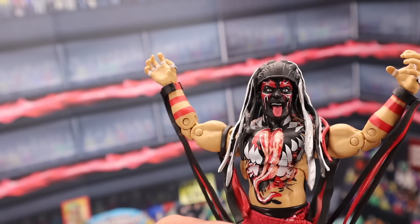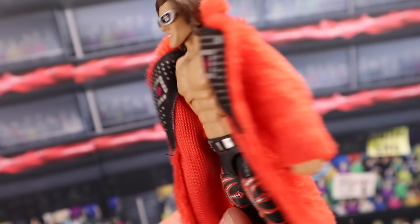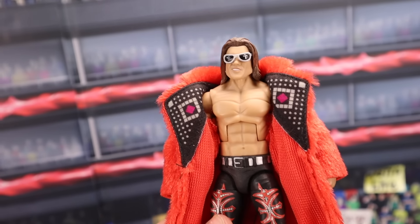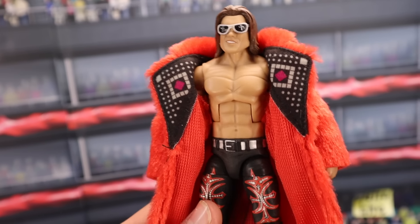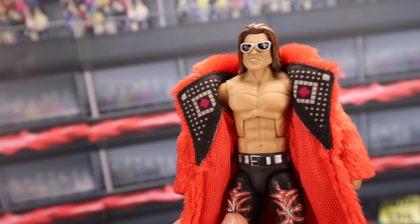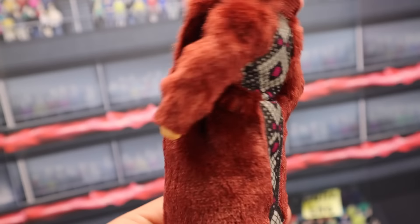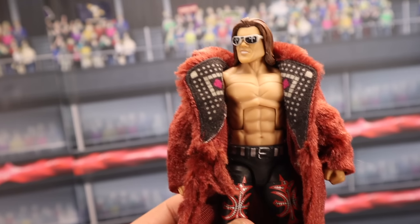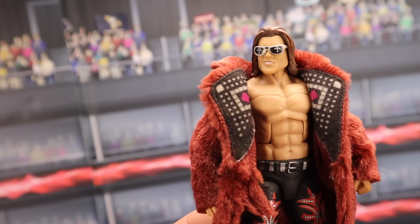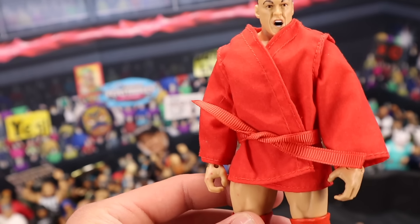They need another Ultimate Edition Finn Balor — do the Mania 39 attire, please. The Elite 4 John Morrison with the red coat — this one in particular, there are two versions. There's one with a maroon jacket, we'll talk about that next. This Morrison inbox sells for around $150. If you have it loose, it's going to be selling for around $50. Then the maroon jacket John Morrison — yes, this is a variant, just a different color jacket. Nothing different about the figure itself. If you have this one MOC, it's going to be selling for around $100. If you have it loose, it's going to be selling for around $40 to $50.